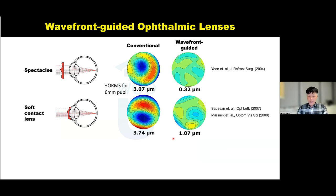Our lab has been developing various types of wavefront-guided ophthalmic lenses. We started with spectacles because they're easier to develop and don't touch the eye. We were able to reduce aberrations almost 10 times — from about 3 micrometers down to 0.3 micrometers. However, a significant limitation of spectacles is that when people change their gaze, the alignment between the spectacles and the pupil is disrupted, inducing large rotation and decentration. We then moved to soft contact lenses, which move with gaze changes, reducing that limitation. With soft contact lenses we could reduce aberrations to about 1 micrometer — significantly larger than spectacles due to residual decentration and rotation, especially during blinking.